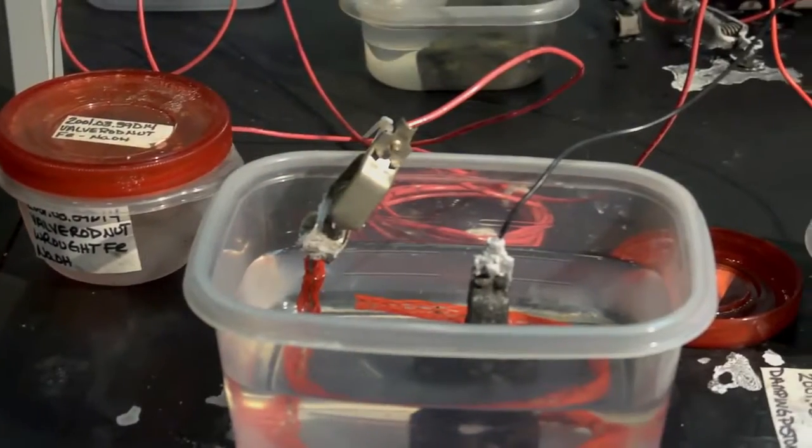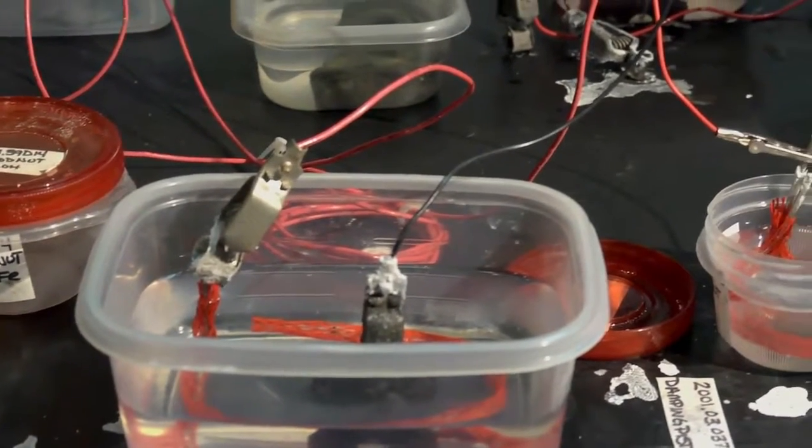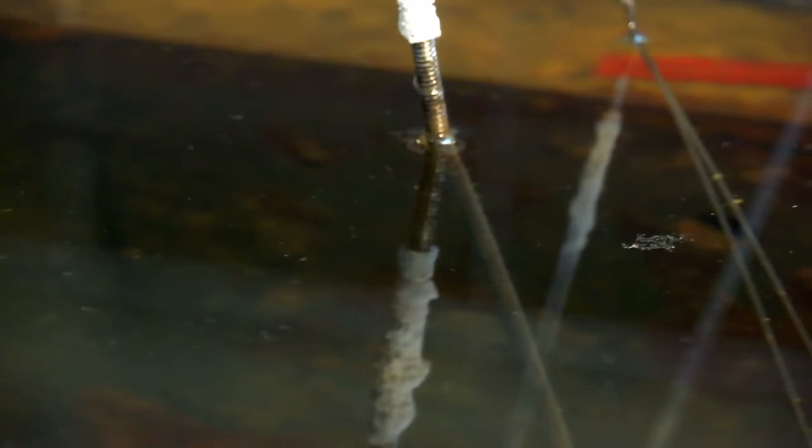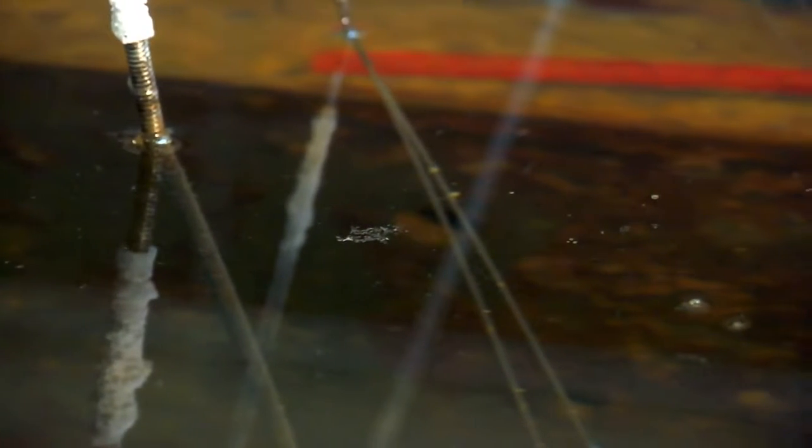Once we're confident that the salts are out — we've tested the solutions and the artifacts — then we want to remove any chemicals that have built up in the artifact. The solutions that we use for salt extraction have a high pH for iron artifacts, about pH 12 or 13. Some of the residual chemical will remain inside of the artifact. So we place that in a very fresh reverse osmosis bath, and that rinses out any residual chemical. Once the chemical is out, we can safely begin drying the artifacts.